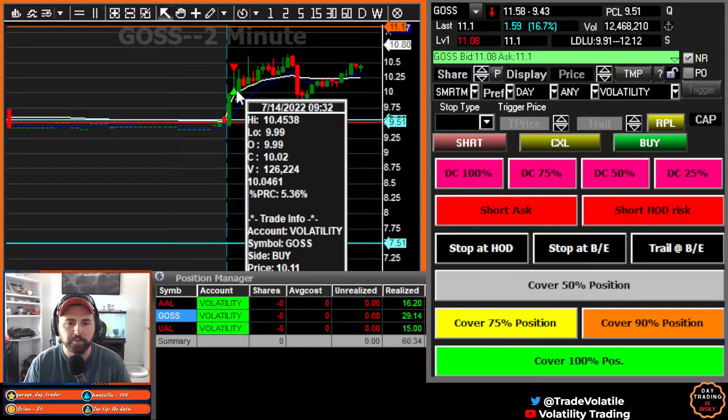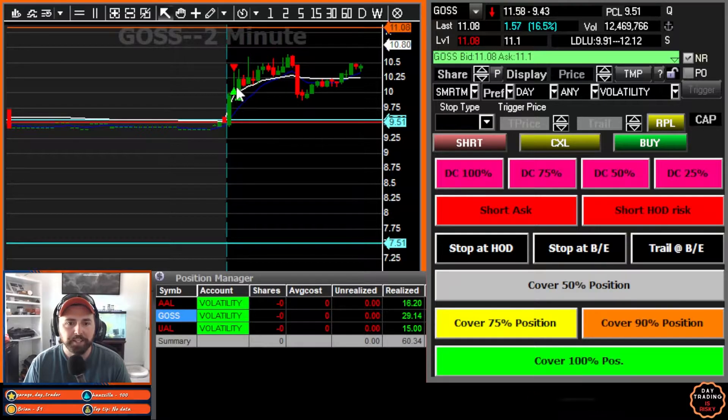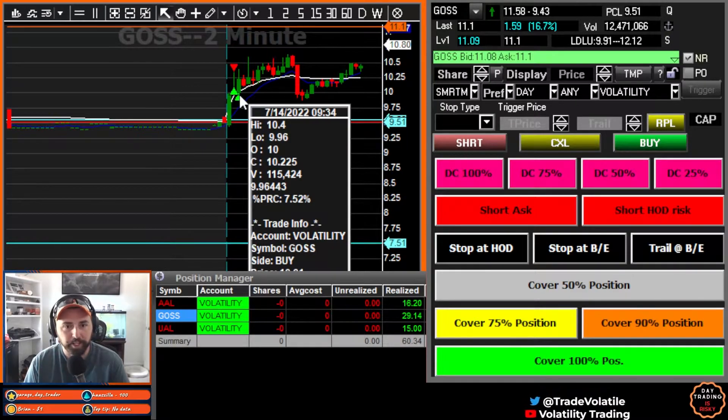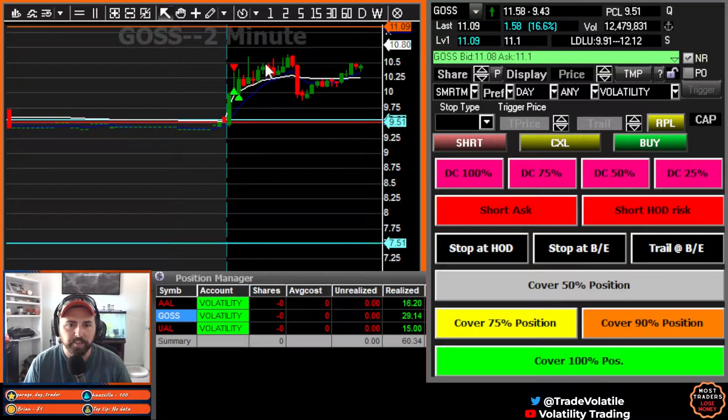So it started to go back up. We took 50 of them off at 10.11. It did try to go a little bit higher and then it did come back down, gave us that 10 test. I was hoping for a bigger flush down to 10. It tried — it only got to 9.96 — then started to come back up. So we took the rest off at 10.01. And as you can see, it did end up going higher. Pretty good trade there on GOSS.